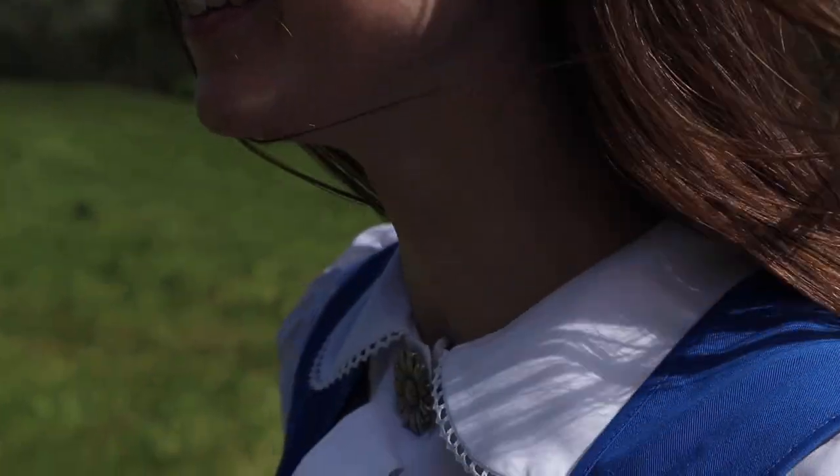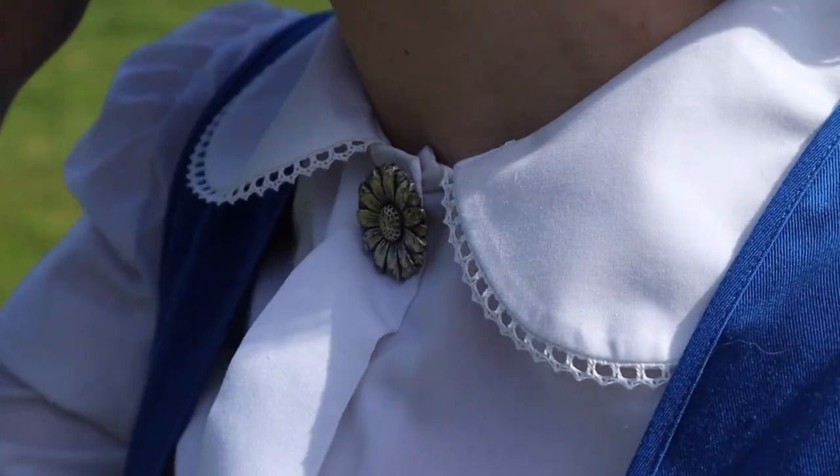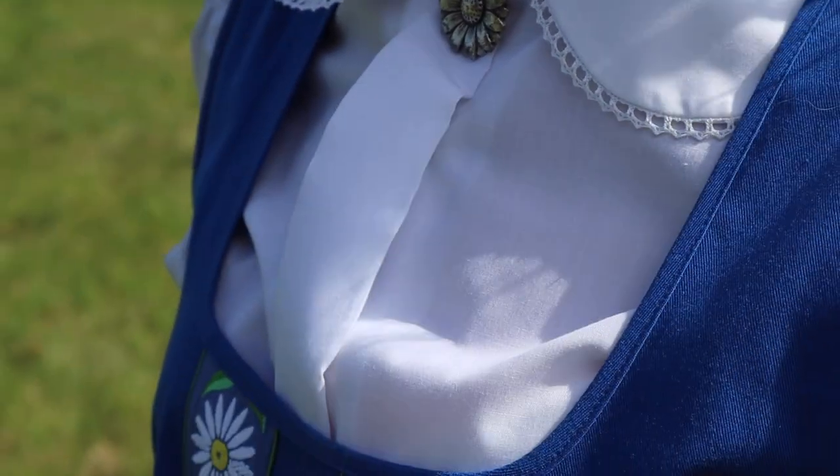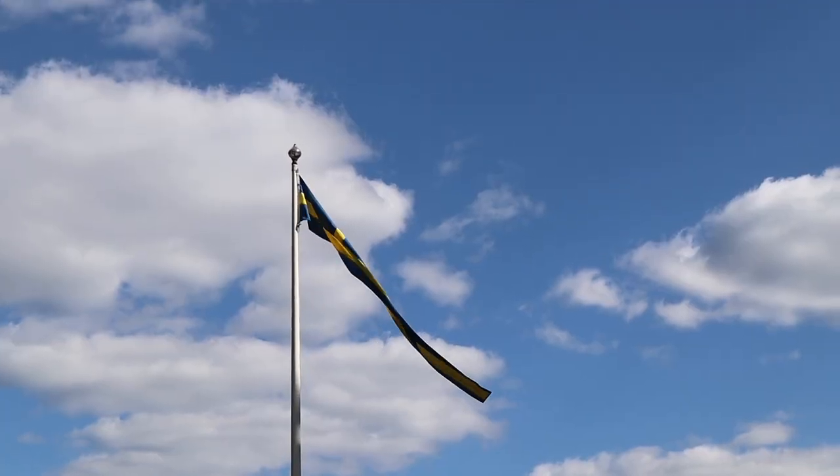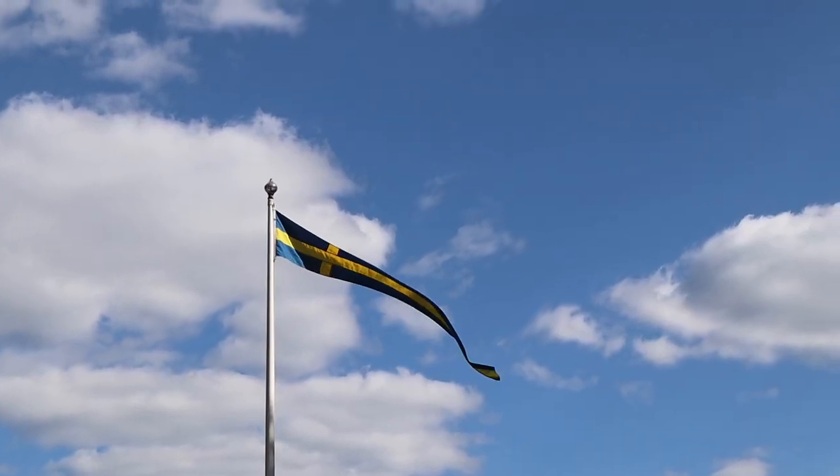The Swedish dress has a blue bodice with daisies. The blue and yellow origins from the 1900s Swedish flag. The flag was then made of wool and was difficult to colour with colourful colours. The Swedish national dress varies in detail and looks depending on when and where in Sweden it was made.